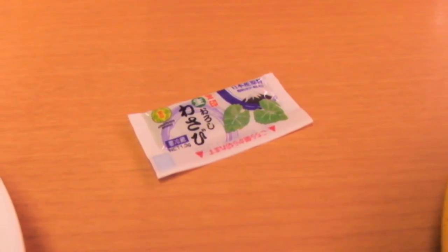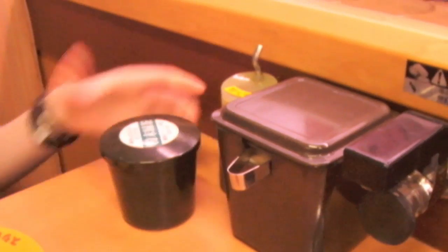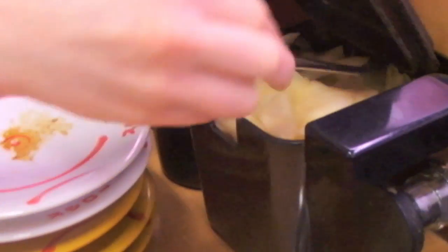Extra packets of wasabi for those of us who like it hot, the soy sauce, and then some kind of sweet something — I don't know. And it comes with some tasty sort of pickled ginger that acts as a palate cleanser between different dishes, or at least I think that's what it's for.